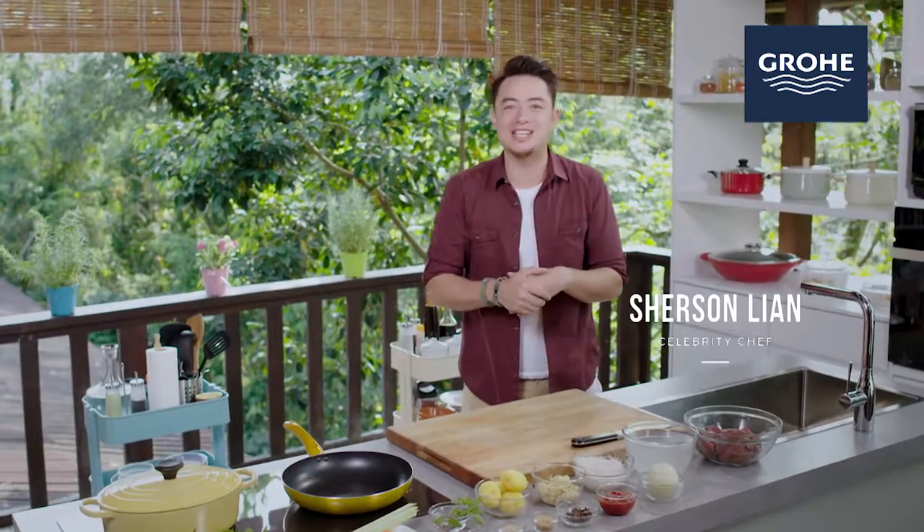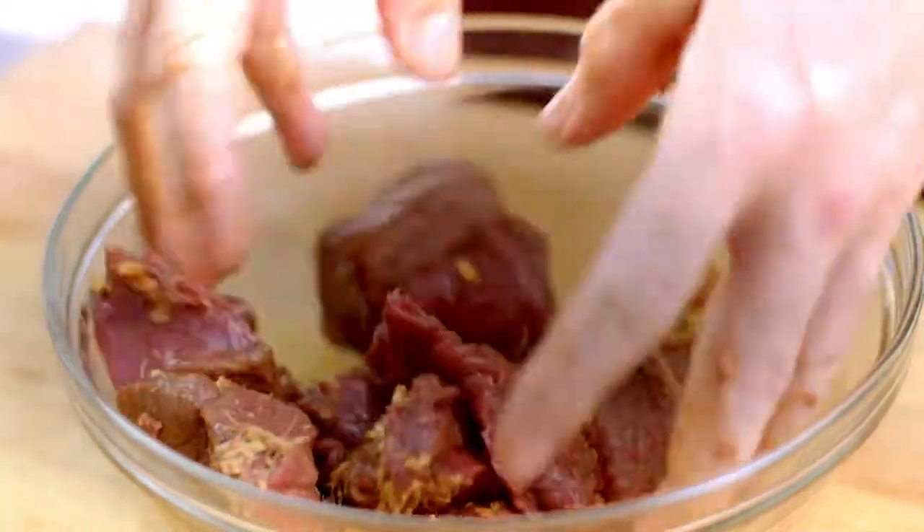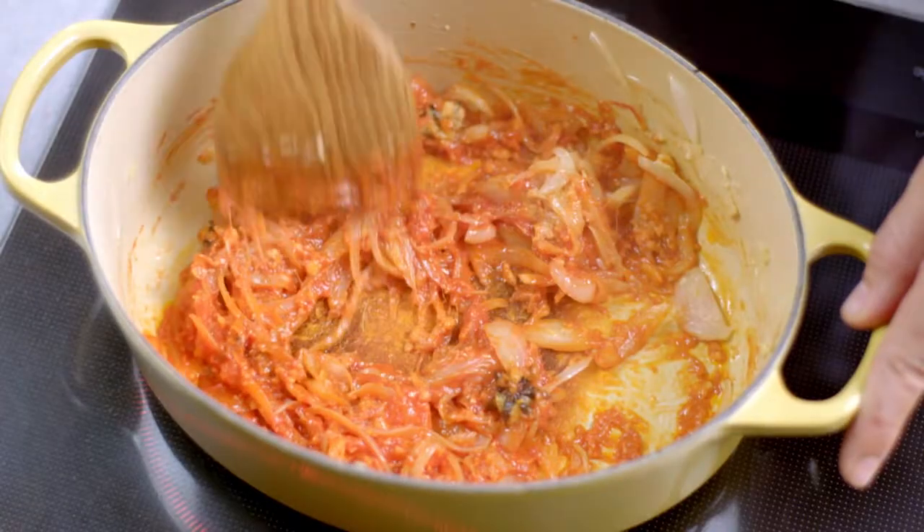Stews are one of my favorite dishes. It's tasty and easy to prepare. Marinate the beef, sear it on a pan, sauté the ingredients.